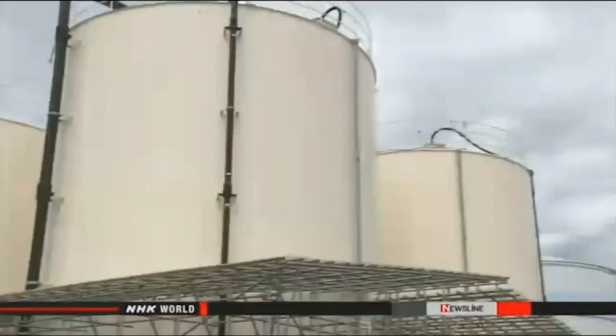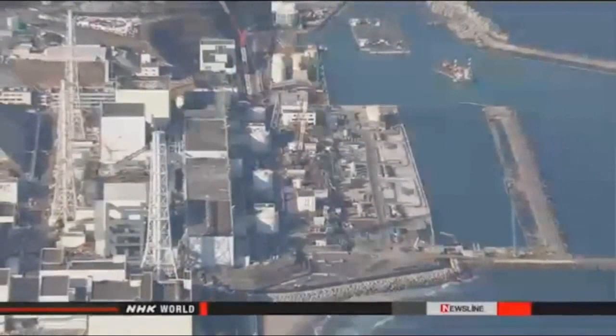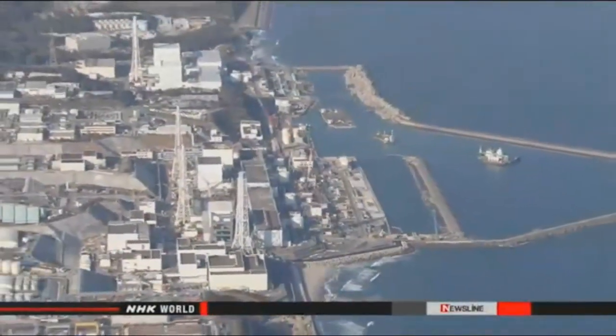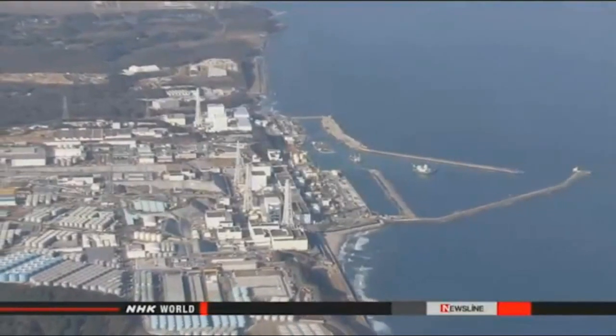However, the effect of such efforts has been cancelled out by the decision to divert untreated water from the embankment into the buildings. TEPCO says it plans to pump up more groundwater upstream so that less reaches the embankment. It will also try to process a greater amount of salty water by carefully monitoring its quality.